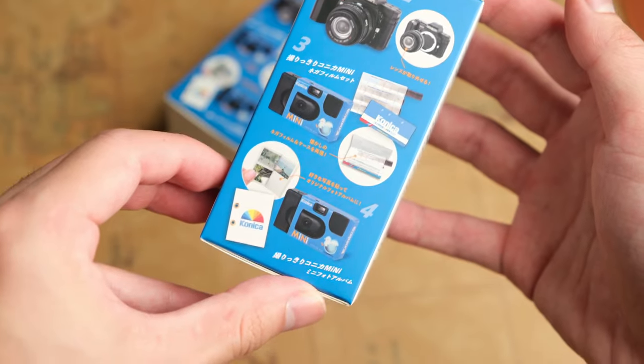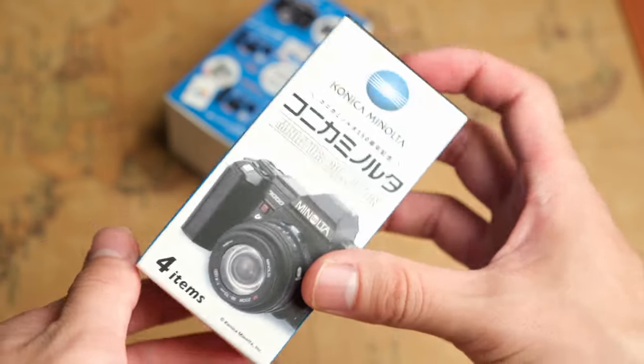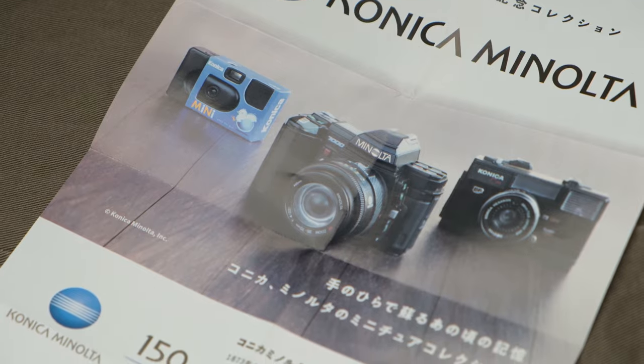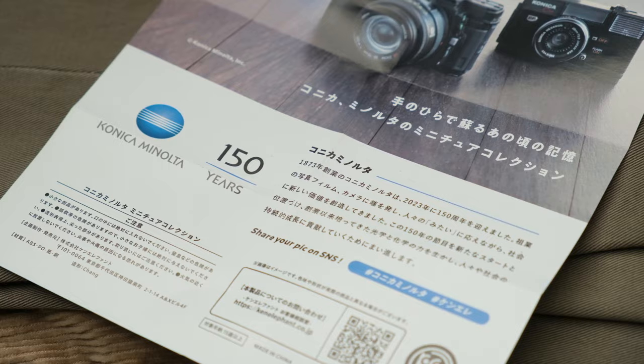Interestingly enough, they were selling this for 550 yen in Japan, which is like $3.60 — insane. And if you guys know about Japan, we have Gachapon where you stick in money, turn the lever, a prize comes out, but you don't know until you open it. Similar concept, there's a box version of that for larger products.